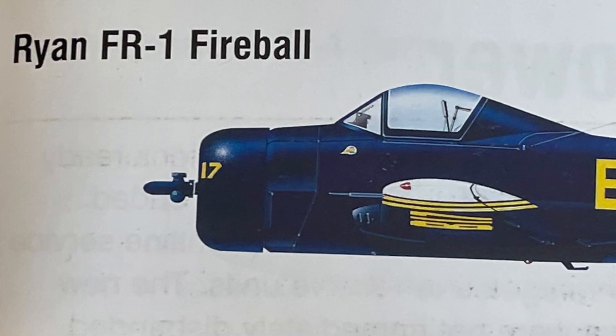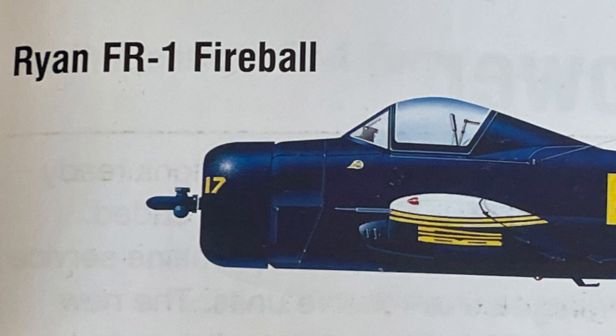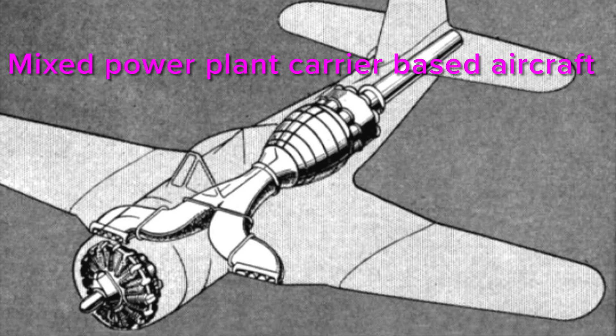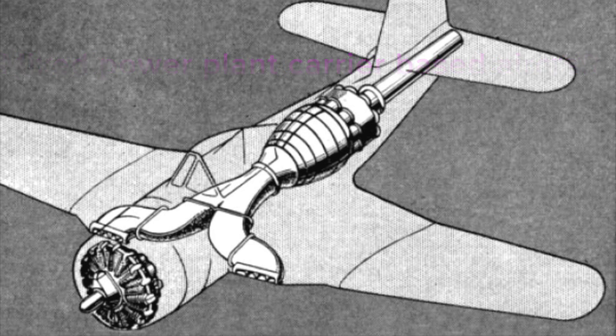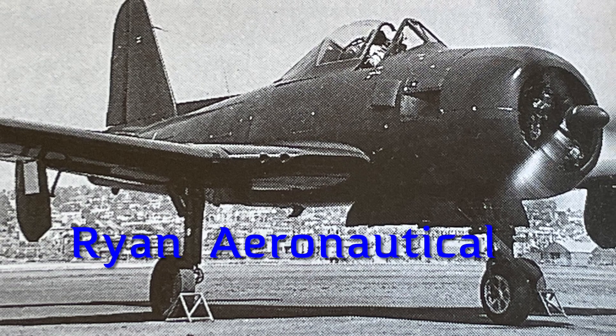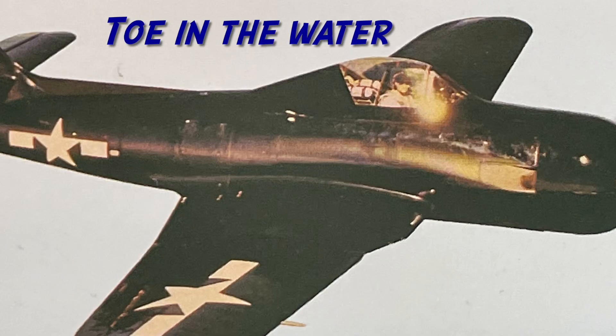The story of the Ryan FR-1 Fireball started in 1942 with the United States Navy commissioning manufacturers to build a mixed power plant carrier-based fighter aircraft. Ryan Aeronautical accepted the challenge and they designed the Fireball, first flying in 1944. The Ryan Fireball was obviously the Navy's toe-in-the-water entrance to advanced technologies.